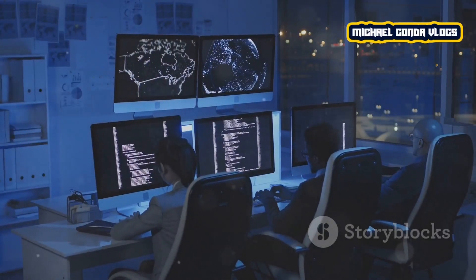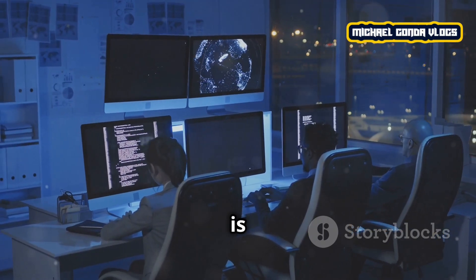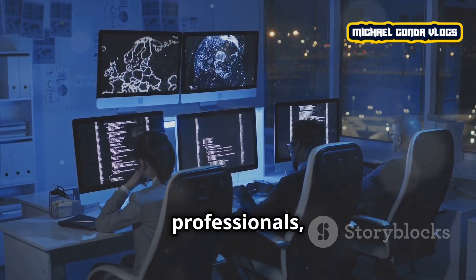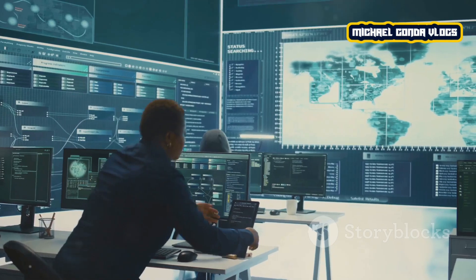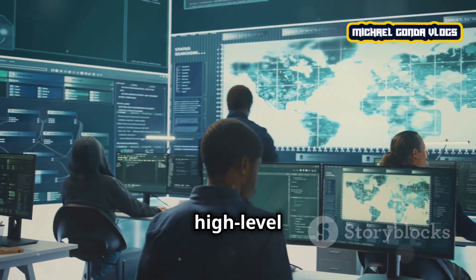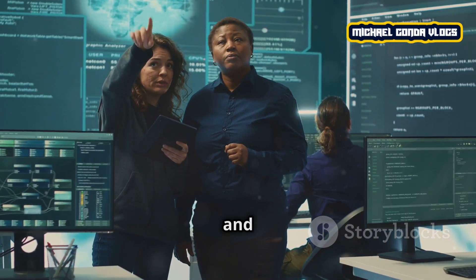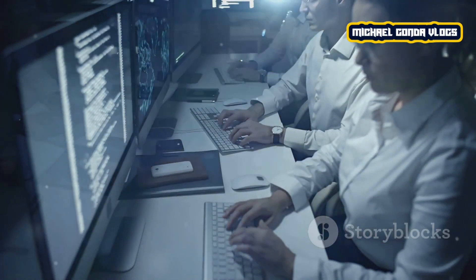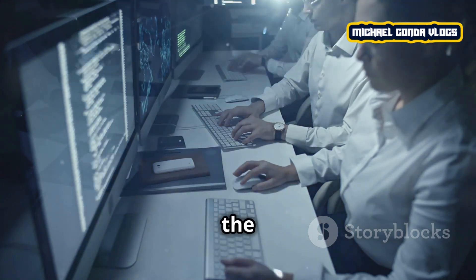One reason why many are interested in IT is the career growth and high demand, especially in the digital age. Companies need IT professionals, which means there are plenty of job opportunities. Salaries in IT are also competitive, especially in high-level positions like cybersecurity or IT management. So if you're looking for a stable and rewarding career, there's a big opportunity in IT.